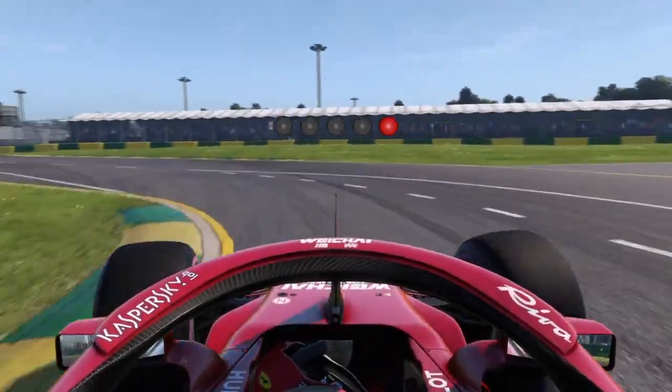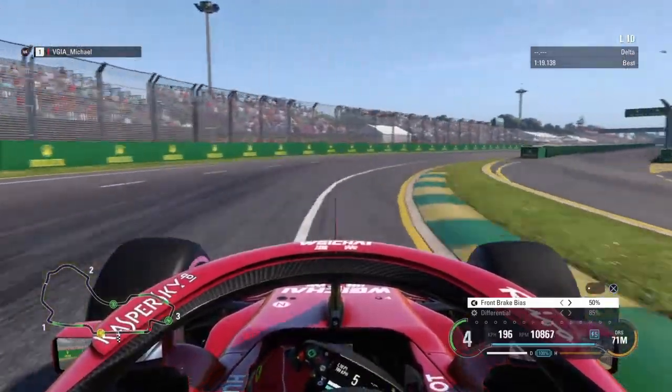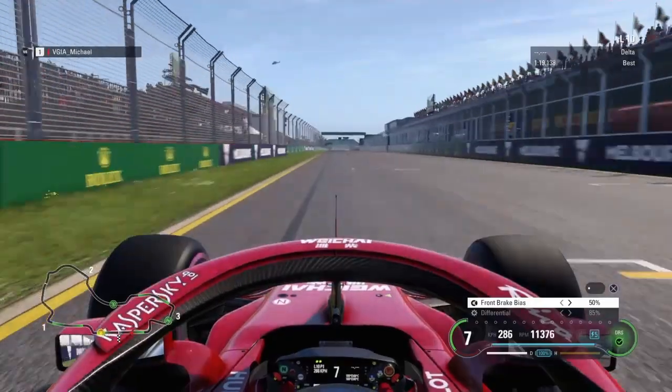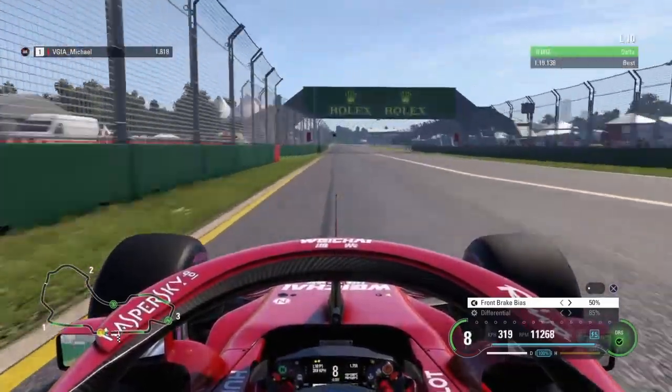Hello guys and welcome to my first commentated hot lap of F1 2018. We are here in Australia, as you can see, and it was a very nice lap with a very nice setup. I'm going to give you a quick rundown on each corner.